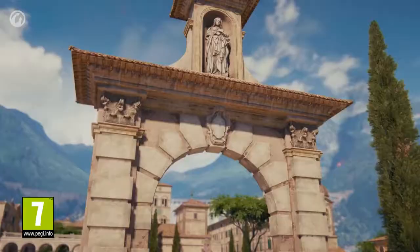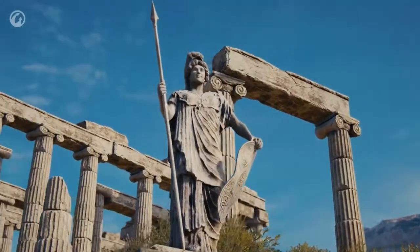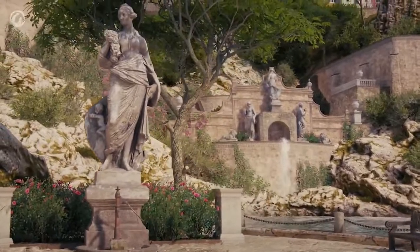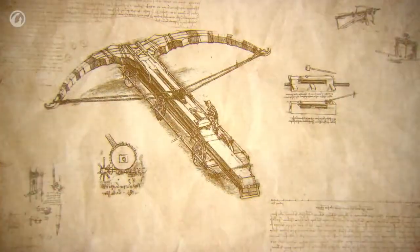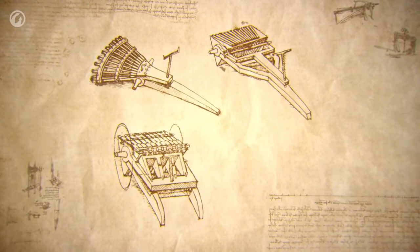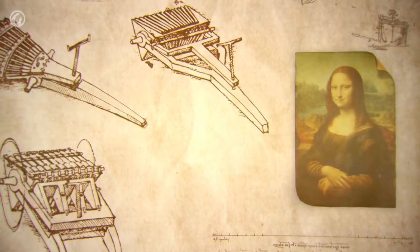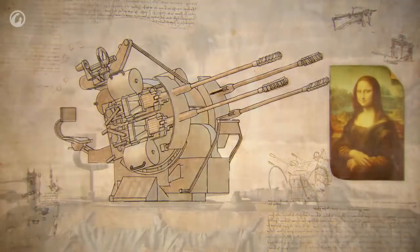The Renaissance period was a triumph of thought and creativity. Ideas from that time still move our world. In this era of classical revival, there was always someone like da Vinci who could masterfully depict a graceful smile or design a quick-firing gun.